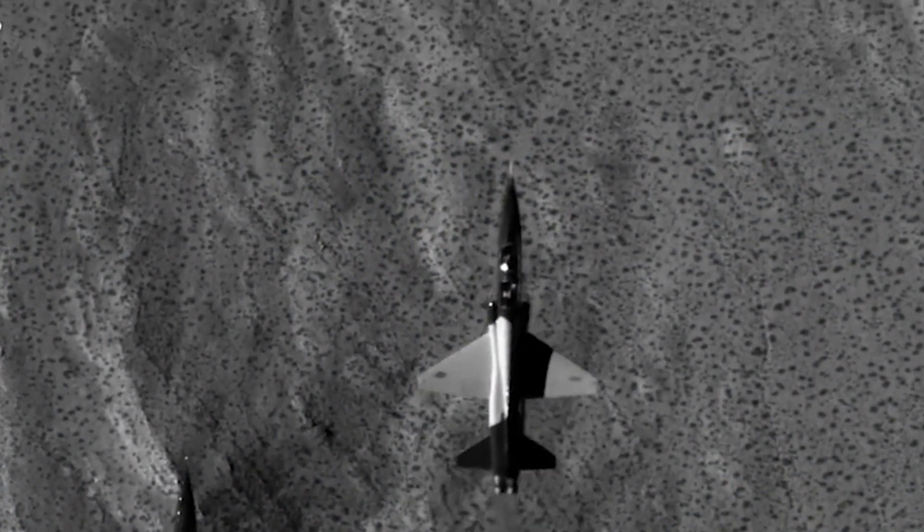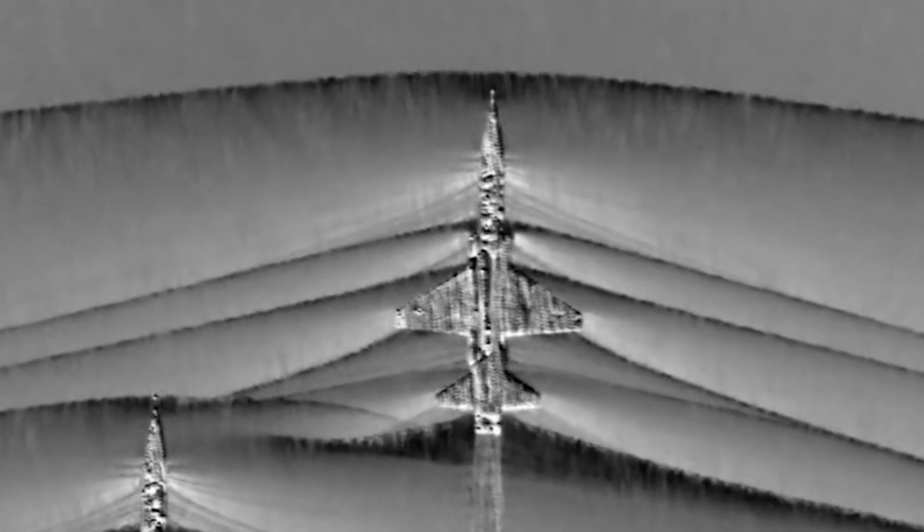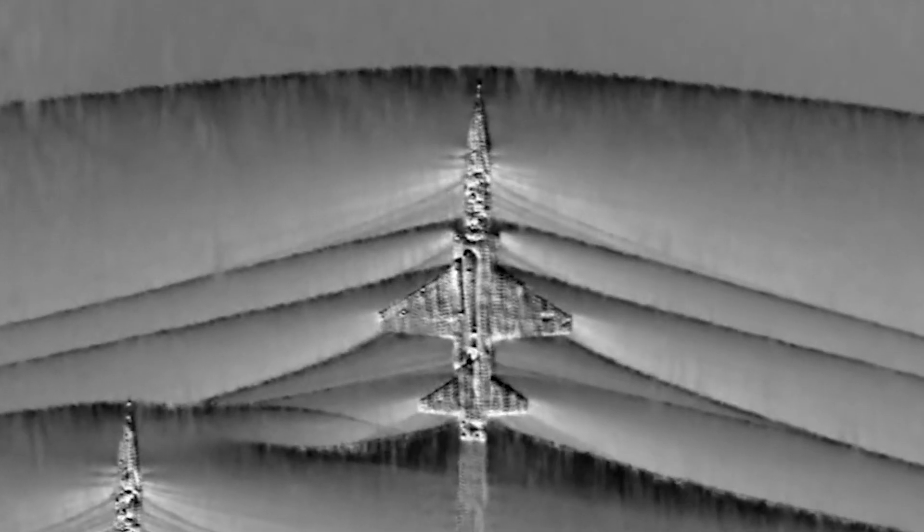By increasing the aircraft's speed to supersonic, or faster than the speed of sound, the air pressure waves begin to pile up ahead of the airplane and compress, forming shock waves.